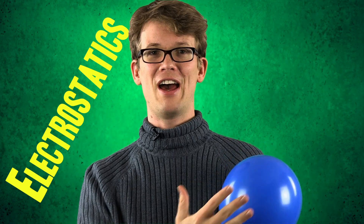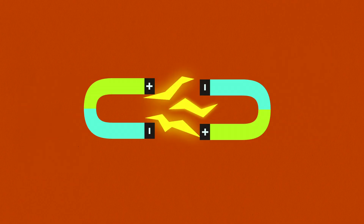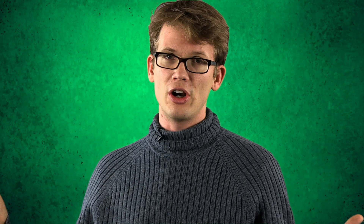First, electrostatics — the cause of lightning and balloons sticking to me. As you probably know, electromagnetic force acts on objects that have electric charge. In electrostatics, they're described as either being positive or negative. Objects with opposite charges produce an attractive force between them, while objects with the same charge produce a repulsive force. The greater the charges, the greater the force, and the greater the distance between the charged objects, the smaller the force.